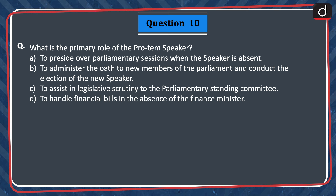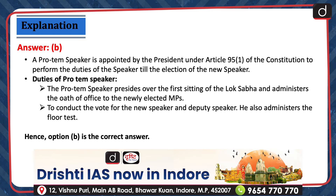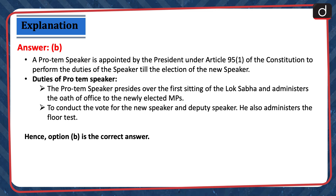Last question: What is the primary role of the pro-tem speaker? A) To preside over parliamentary sessions when the Speaker is absent. B) To administer the oath to new members of Parliament and conduct the election of the new Speaker. C) To assist in legislative scrutiny to the Parliamentary Standing Committee. D) To handle financial bills in the absence of the Finance Minister. The correct answer is option B. A pro-tem speaker is appointed by the President under Article 95(1) of the Constitution to perform the duties of the Speaker till the election of the new Speaker. The pro-tem speaker presides over the first sitting of the Lok Sabha, administers the oath of office to the newly elected MPs, conducts the vote for the new Speaker and Deputy Speaker, and also administers the floor test. Hence, option B is the correct answer.